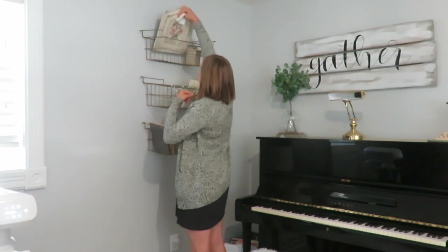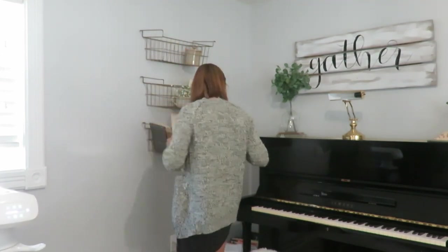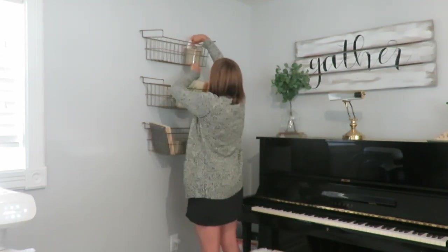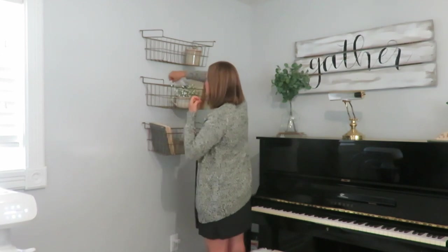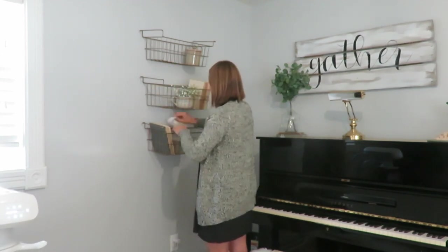I feel like the dusting is never ending this time of season. There's spiders, cobwebs, flies, everything — lots of dust, and it just needs to be done. It is a weekly thing I do, but while I'm redecorating, why not take a little Swiffer dust cloth and clean it up a bit?